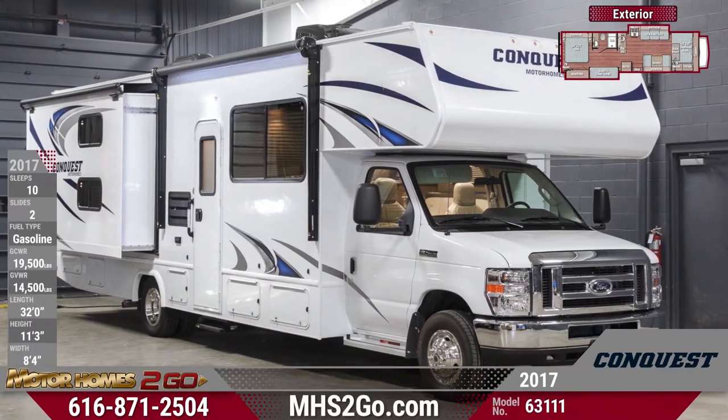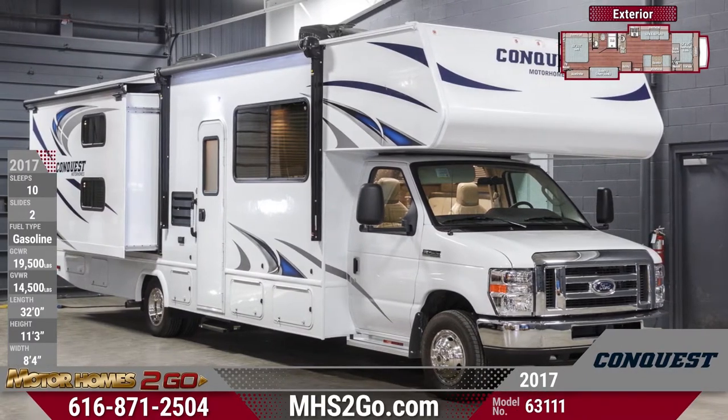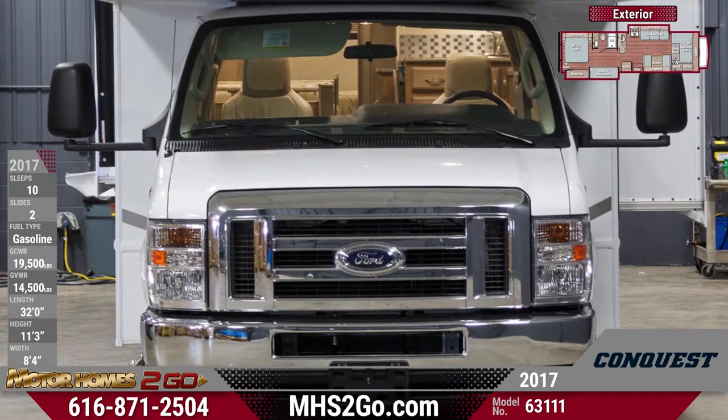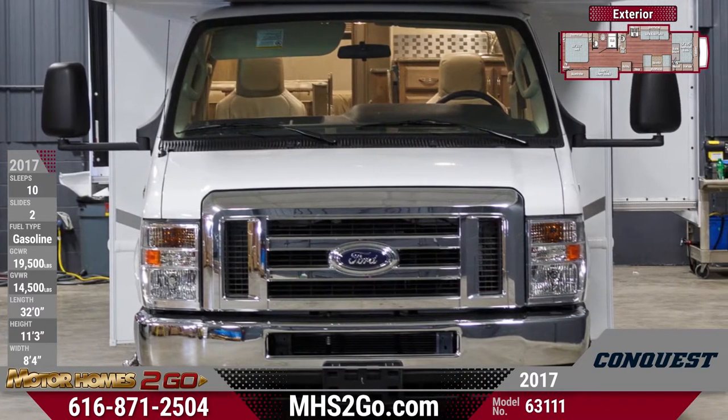The 2017 Conquest 63111 Class C Motorhome will inspire your wanderlust. This incredible bunkhouse motorhome will be a hit with every member of the family.